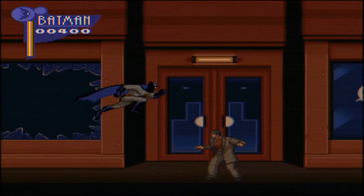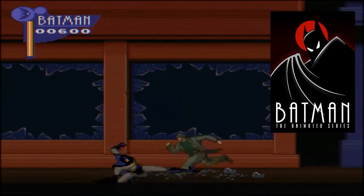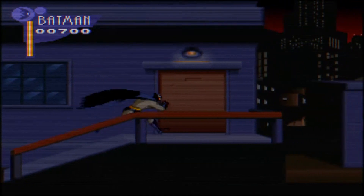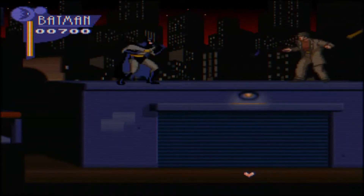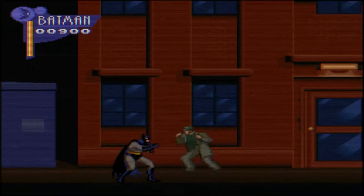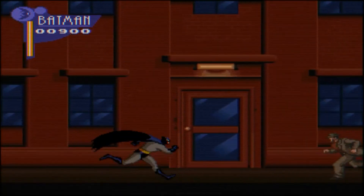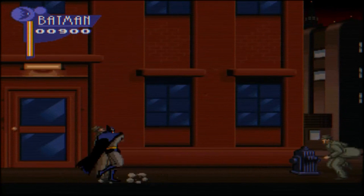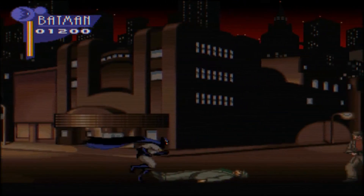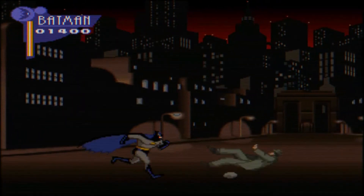In the mid-90s, Batman the Animated Series took the world by storm with its sleek, stylized animation. The success of the series inspired a game, The Adventures of Batman and Robin, which not only captured the essence of the show but also gave us a glimpse of the potential for animated superhero games. It was like playing an episode of the animated series, complete with all the action and adventure.